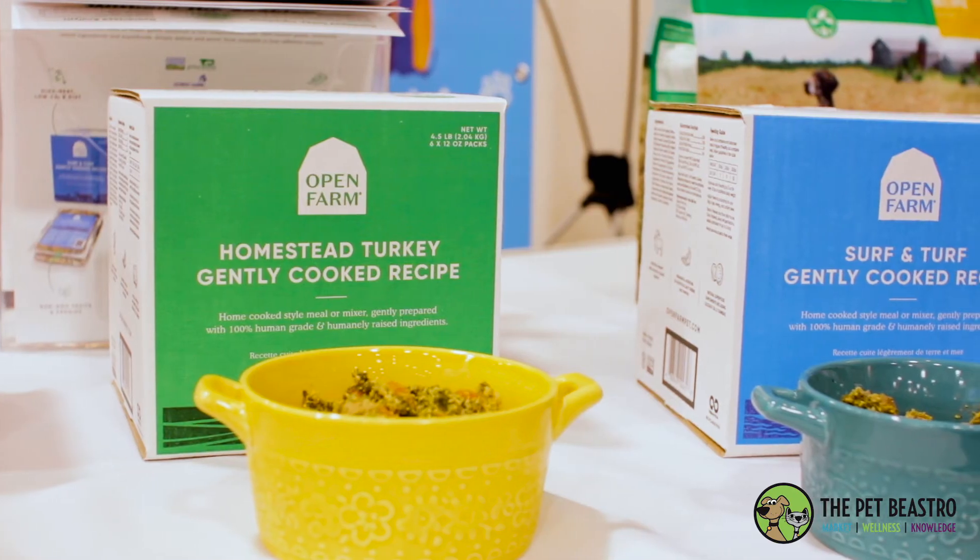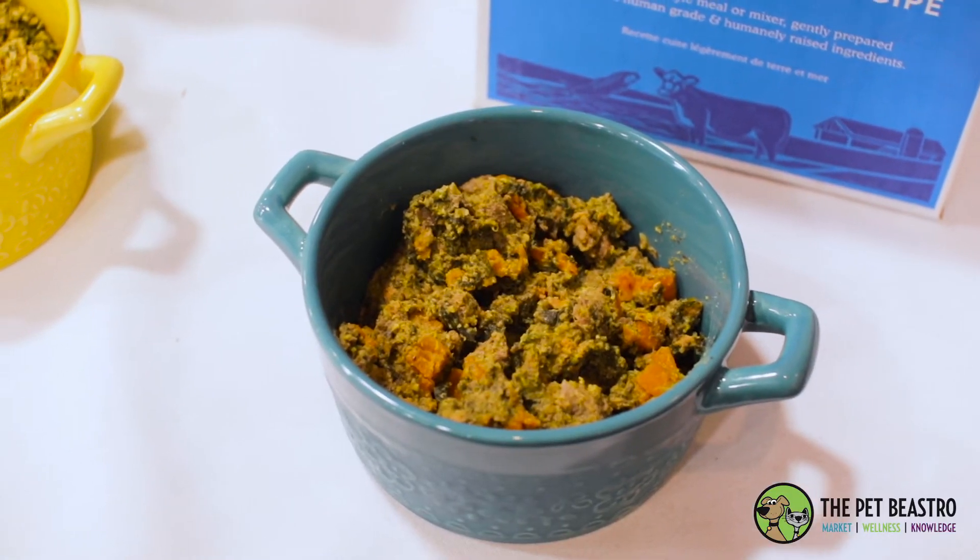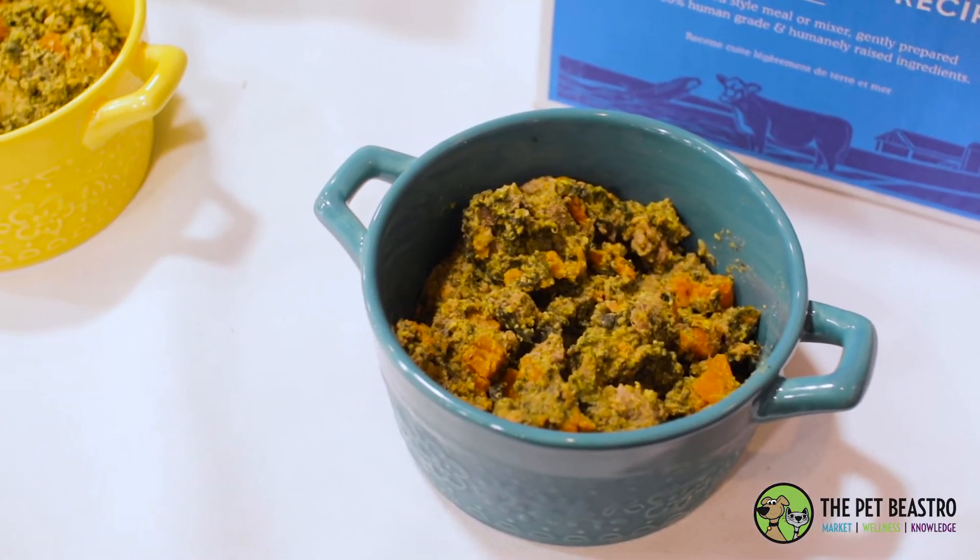My favorite product — we just launched an amazing gently cooked product. We're actually sous-viding the product, which is a French cooking process where we submerge the product in water and raise the water temperature to 165 degrees. It's a really great product for someone looking for that nutritional value but who's not quite ready to go to raw food.